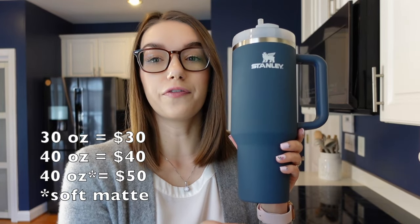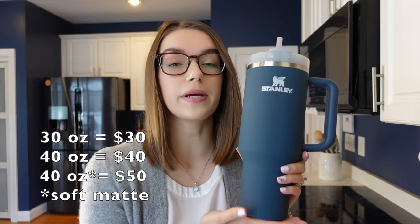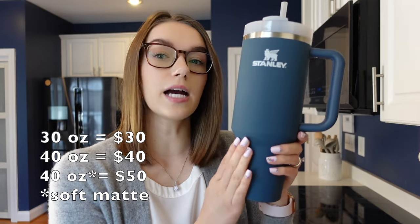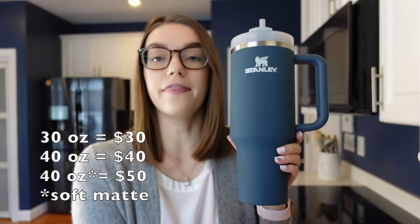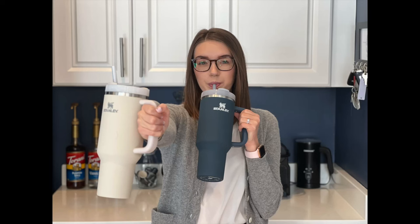The Stanley H2.0 comes in a couple of different sizes and price points. There's a 30 ounce at $30, and the standard 40 ounce at $40. This cup is the soft matte finish, which has a slightly different material, and that one is $50. The one I'm giving away is also soft matte in the beautiful color Dune — that really nice cream color that everyone seems to love — so make sure you stay tuned because you're definitely going to want to win it.